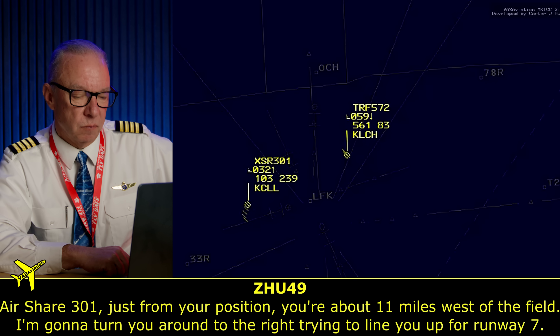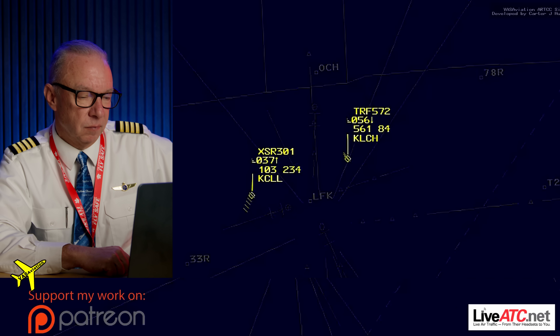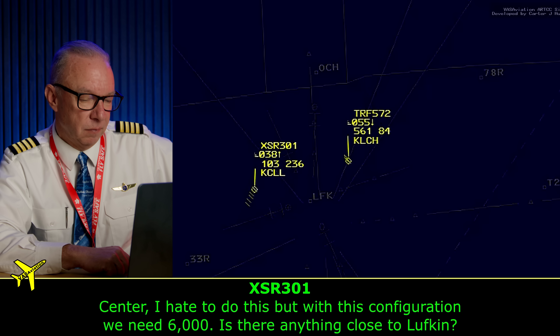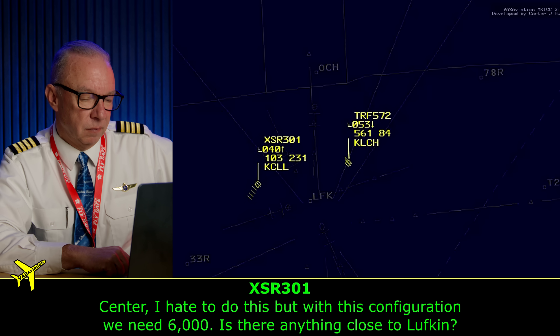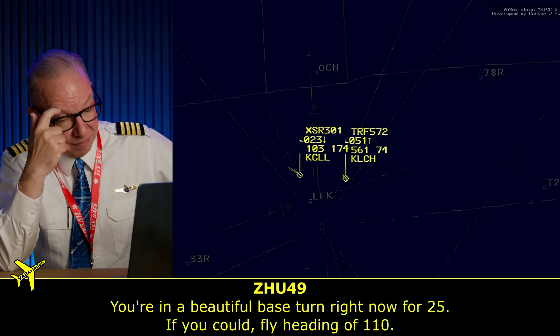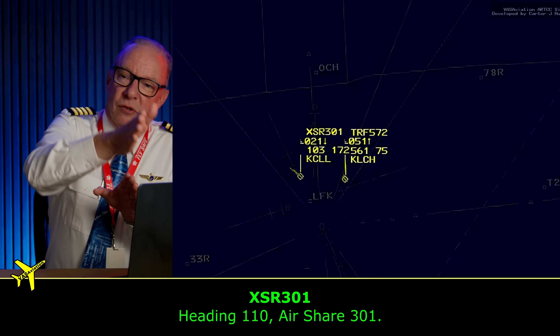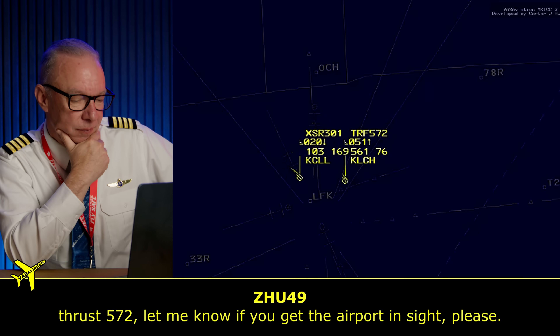'Airship 301, just updating you on your position. You're about 11 miles west of the field. I'm going to turn you around to the right, trying to align you on runway 7.' She's giving him a big racetrack — lots of room to come back around, long straight in. 'Let me know if you get the airport in sight, please.'